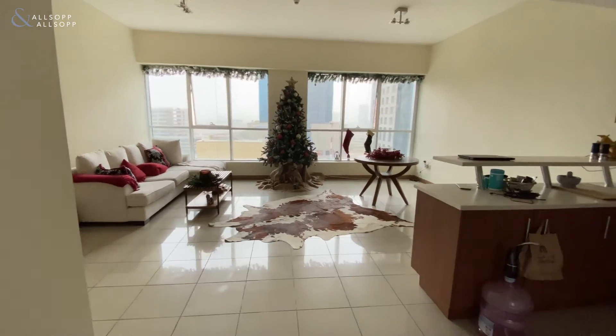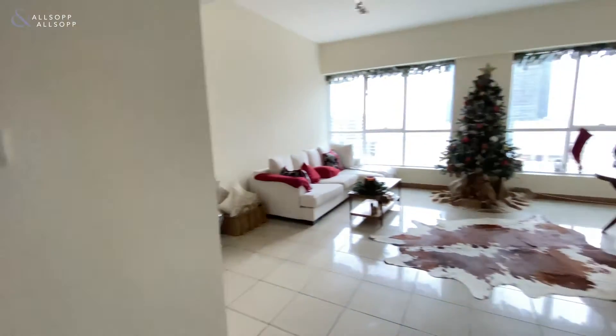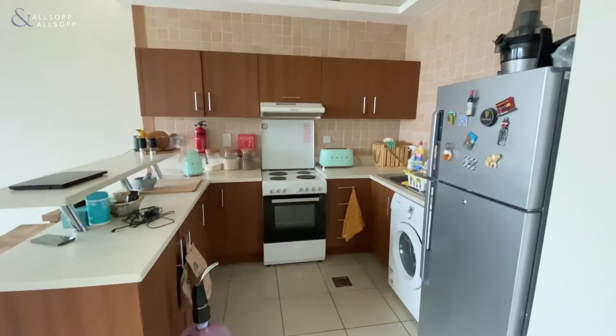Hello and welcome. My name is Chris Ynezno, Property Consultant for Allsopp and Allsopp Real Estate. And today I've got the pleasure to show you this one bedroom in Sulafa Tower, Dubai Marina.